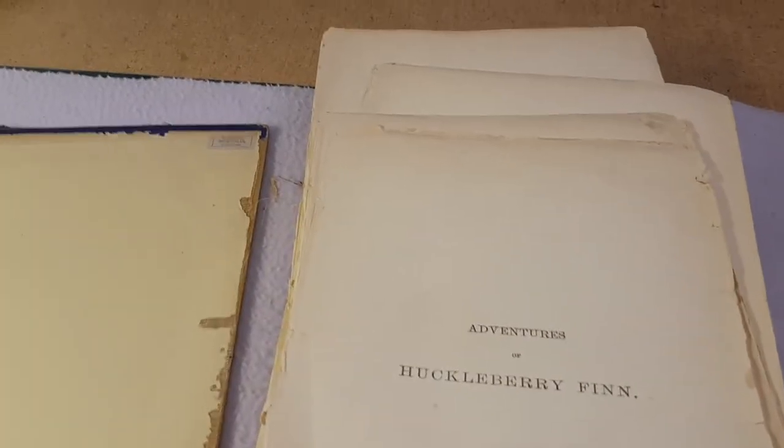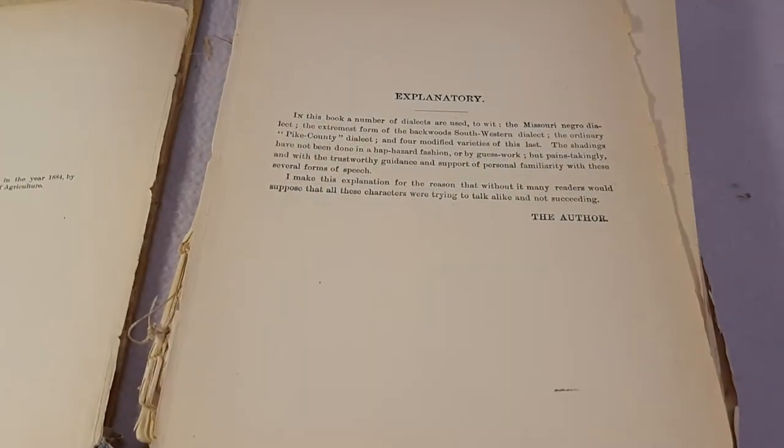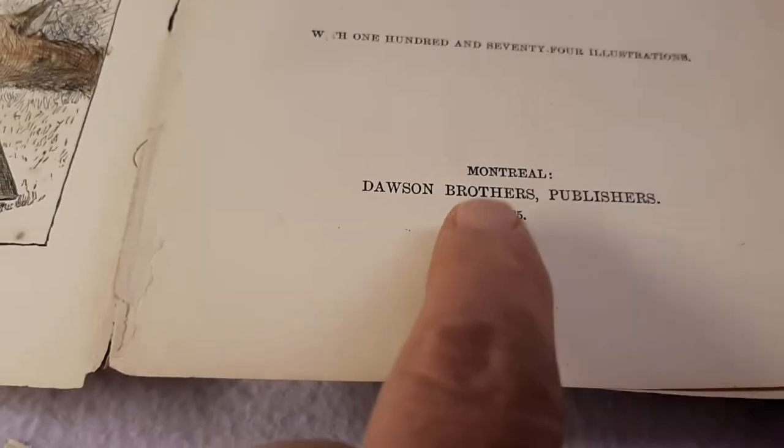So we get the title page — it's all good. It's 174 illustrations. It says Montreal, Dawson Brothers Publishers, 1885. But it also says, entered to the Act of Parliament of Canada in the year 1884 by Andrew Chatto in the office of the Minister of Agriculture — that would be Chatto of Chatto and Windus Publishers in the UK. As we just saw on the back of the copyright page, one of the sellers notes the early copyright notice dated 1884, and that's certainly present. The copyright page says 1885. The other seller doesn't mention that early copyright date of 1884, which I find interesting.